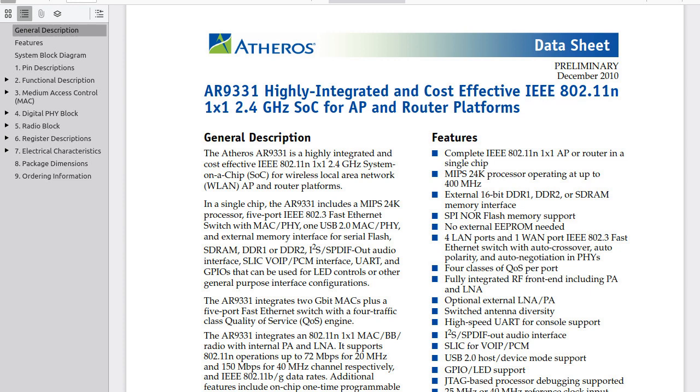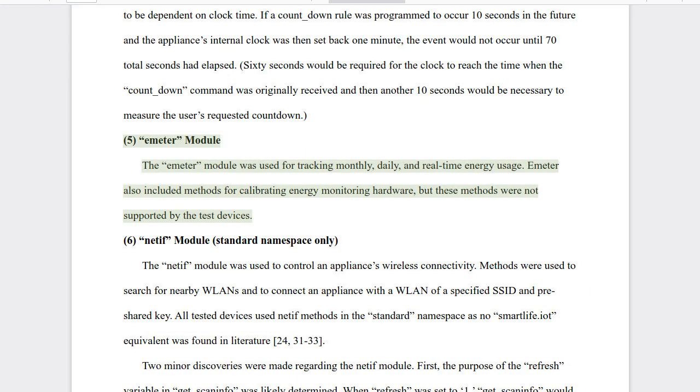It looks to be an Atheros AR9331, which seems to commonly be clocked at 400 MHz and have a full access point capability and a 2.4 GHz radio. These also have the ability to track power usage, which sounds interesting, especially with how part of my Plan 9 project is to use Plan 9's well-integrated networking to build an easily readable sensor network. The manufacturer kept costs down by skimping on the RAM, but other than that, this would have been a capable Wi-Fi router a decade ago.